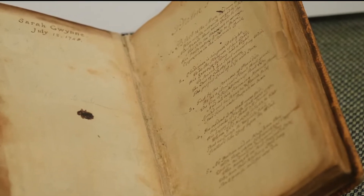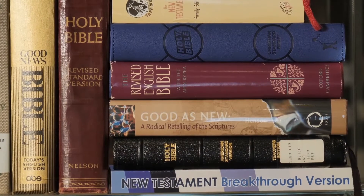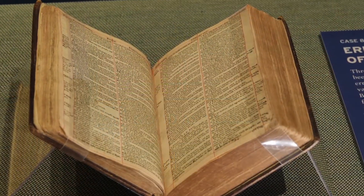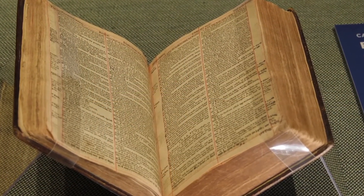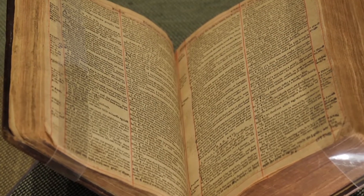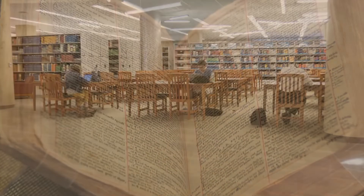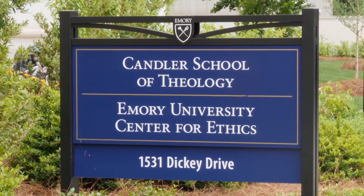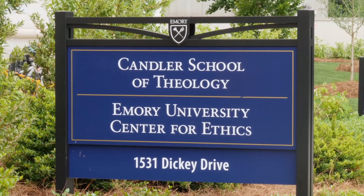Manuscript items tracing early Methodism, plus various versions of the Bible, including, of course, a King James translation, and, more surprisingly, a wicked version. These count among the finds that make up one of the major exhibitions of the Pitts Theology Library at Emory University's Candler School of Theology.